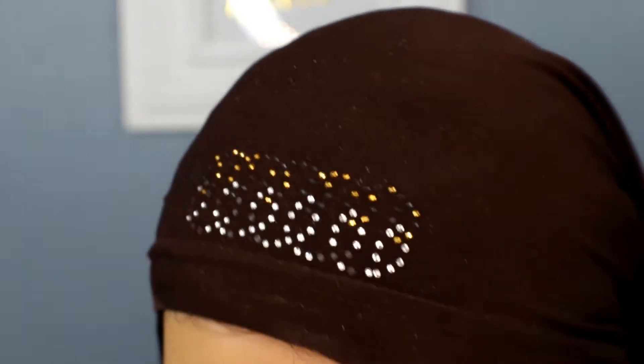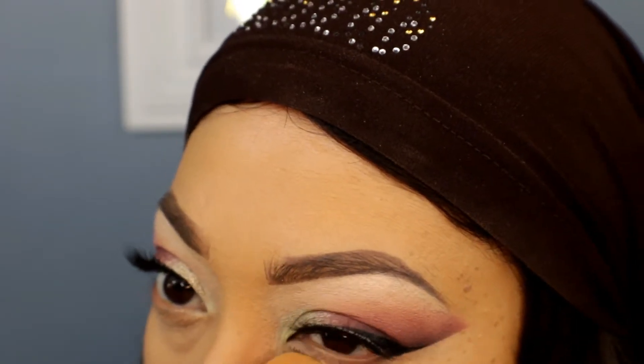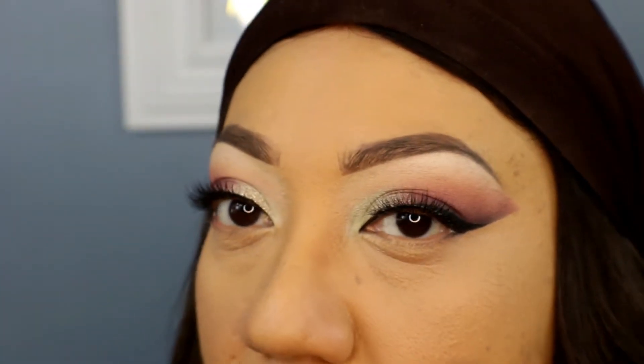The Colourpop No Filter concealer shade is medium tan. It looks very creamy, similar to the Maybelline. I'm applying it to the left side and using the other end of the Real Techniques sponge so I don't mix the products. I'm just dabbing it in.